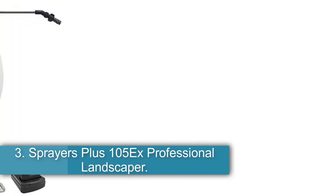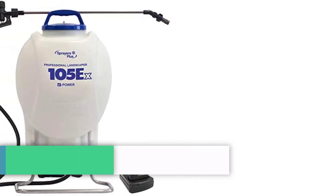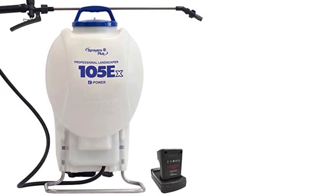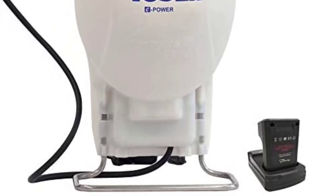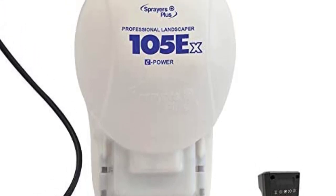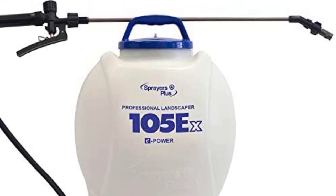Number 3: Sprayers Plus 105X Professional Landscaper — best long-lasting. Ultra-lightweight and powered by a 20-volt lithium-ion battery, this commercial-grade backpack sprayer knows how to make landscaping less work and more fun. At around 9.6 pounds, the machine is designed to weigh approximately 3 times less than traditional manual sprayers, without compromising on quality or efficiency.